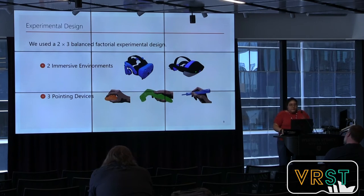They also tested three different pointing devices: the controller, the pen, and the mouse — where the mouse was used as the baseline for comparison. The mouse was chosen because it is a familiar pointing device that users typically use.